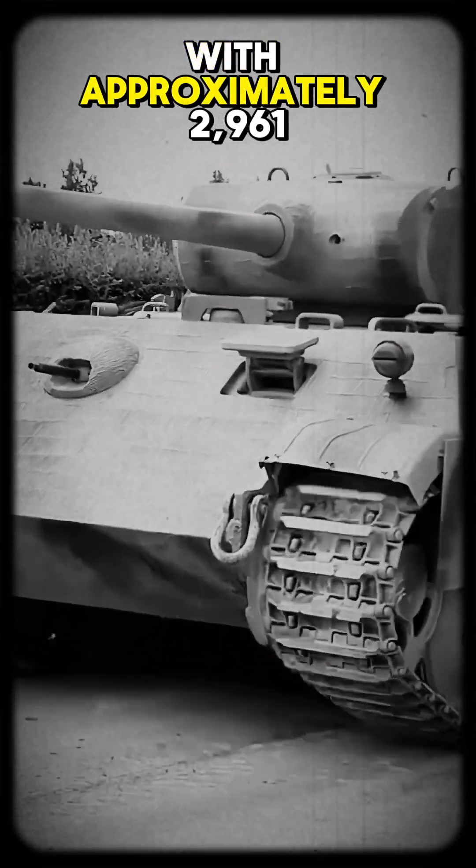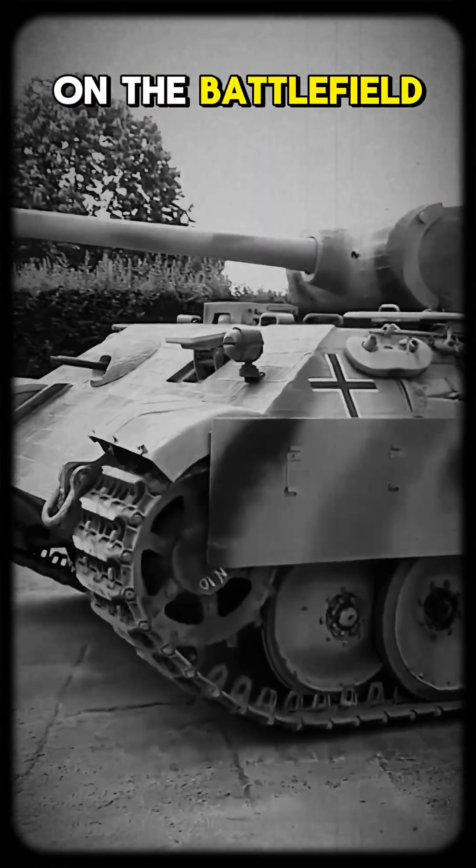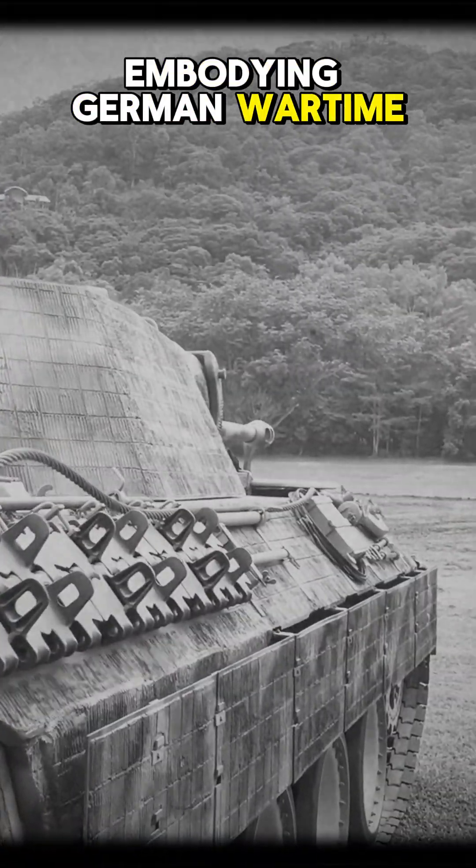With approximately 2,961 units produced, it stood as a formidable force on the battlefield, embodying German wartime innovation.